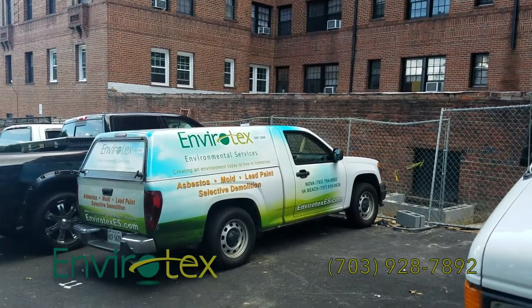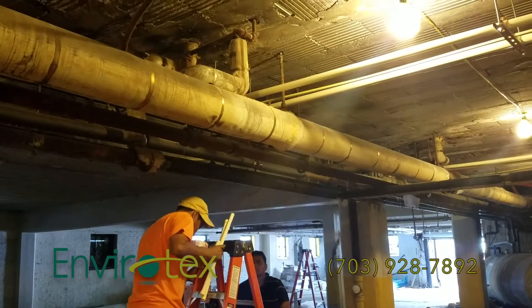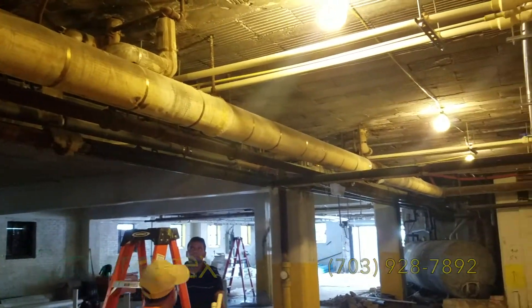Envirotex is a licensed, certified company able to provide professional asbestos identification, third-party scientific testing, and legal removal of asbestos, so your project can safely proceed.